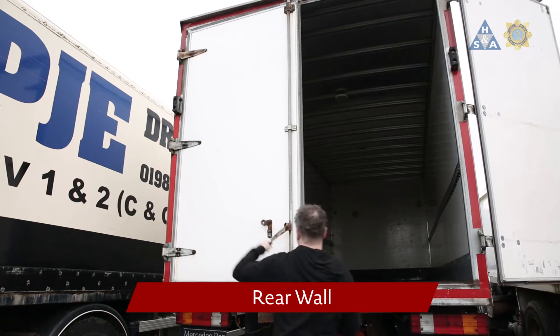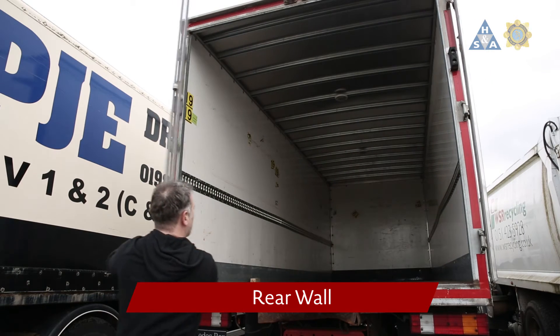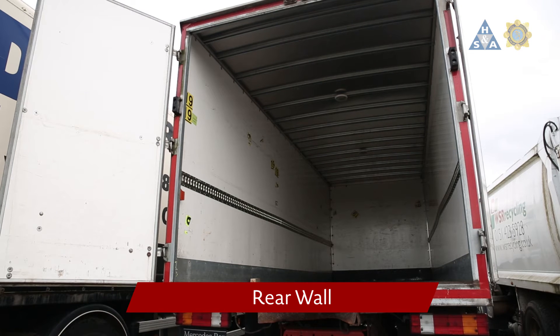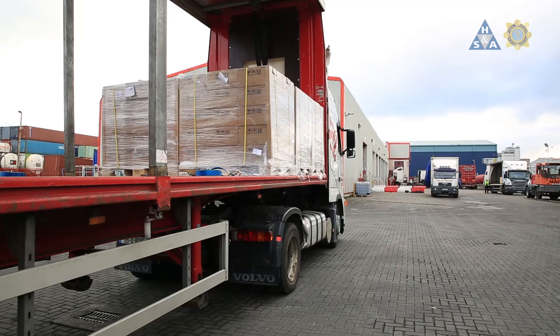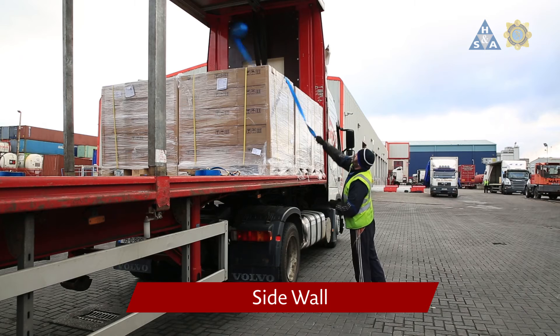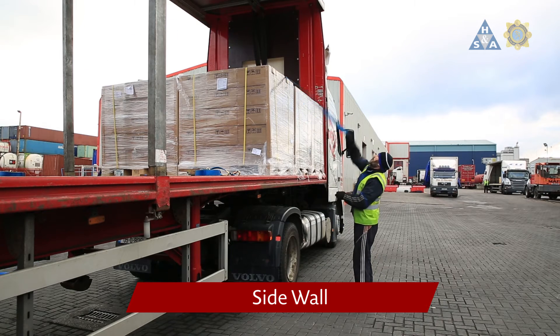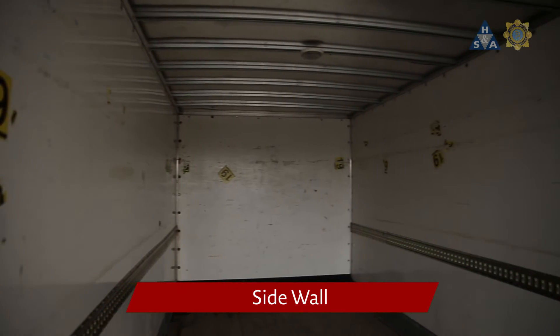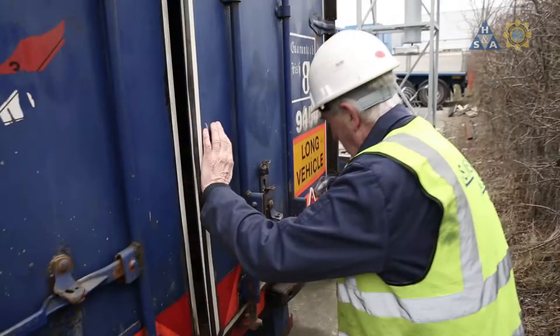When the load is transported in a vehicle with a rear wall with no strength, or when it is not stowed tightly against the rear wall, then the whole load weight has to be secured against backward movement by lashings. When the load is transported in a transport unit without strong sides, the whole load weight has to be secured against sideways movements by lashings. If the vehicle has rigid walls, as in a container, blocking against them is a very good option.